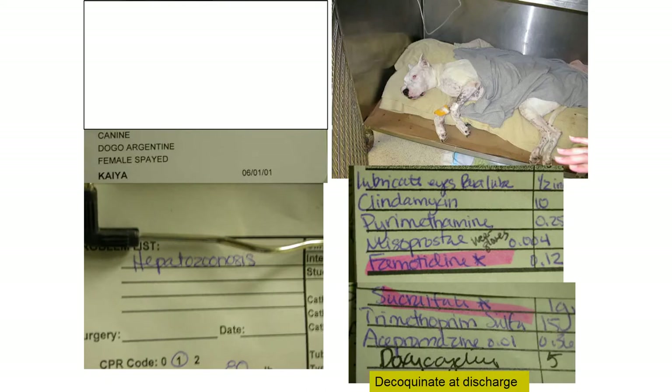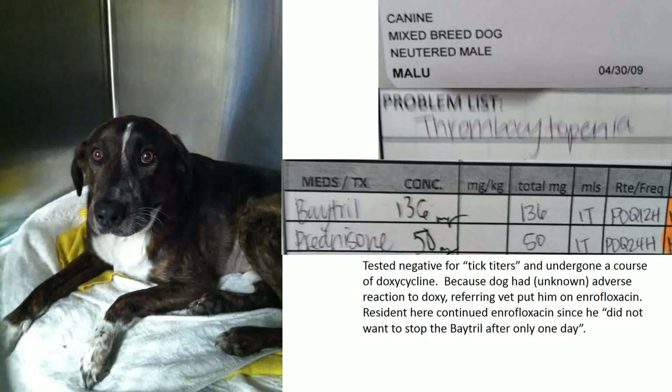This is what not to do. This dog tested negative for tick titers — mostly we're talking about rickettsia — and had completed a course of doxycycline but couldn't handle it, so the clinician put them on enrofloxacin. Enrofloxacin will work for Rocky Mountain spotted fever but not for ehrlichiosis. The problem for this dog was thrombocytopenia — it actually had immune-mediated thrombocytopenia.